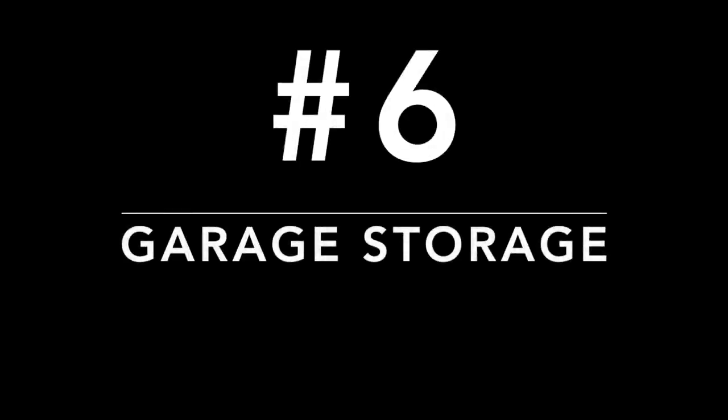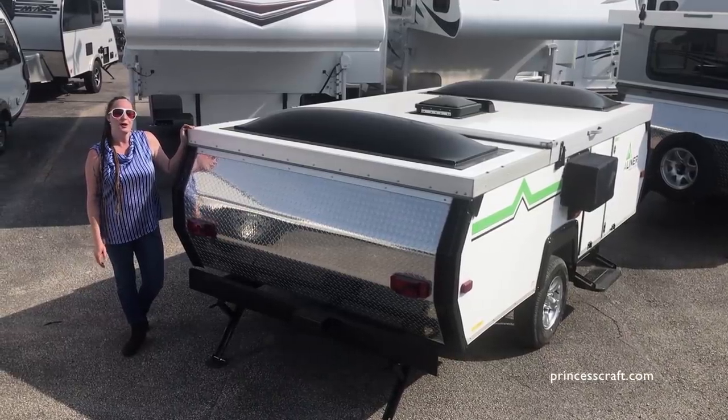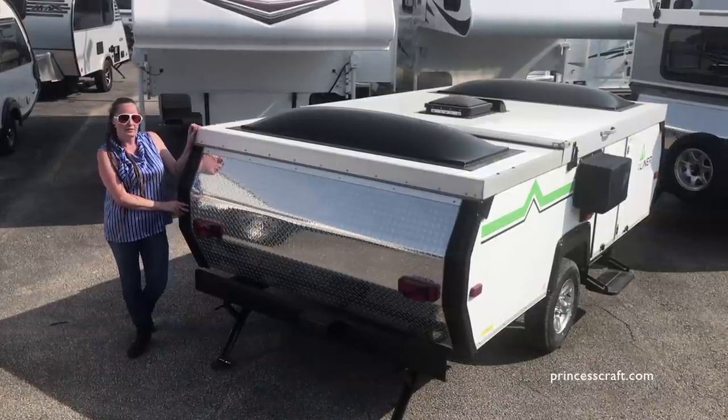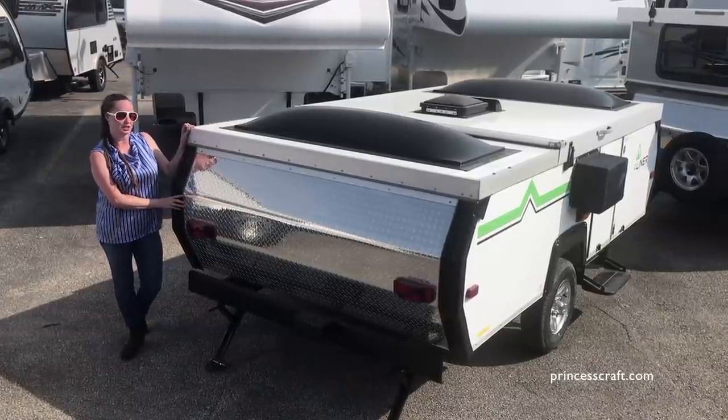Number six: garage storage. Don't want to pay storage fees? No problem! Clean out your garage and roll right in. A-liners are so lightweight they can be maneuvered by hand into just the right spot.